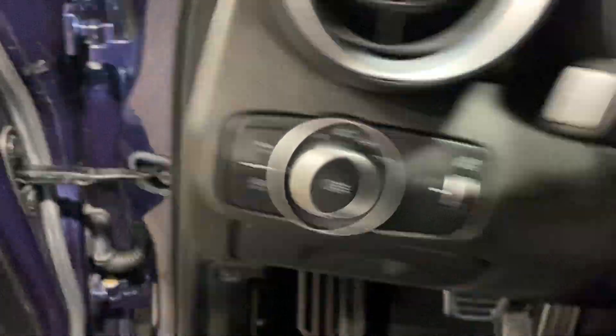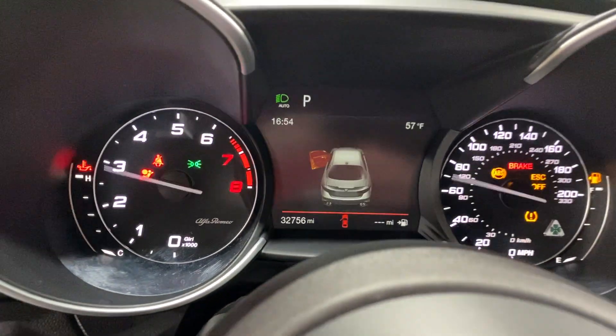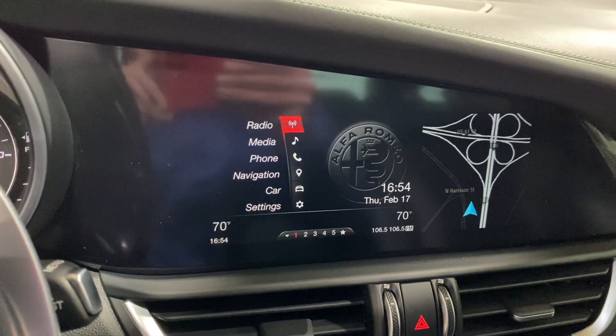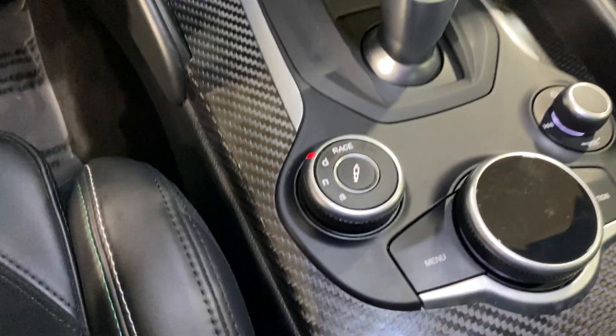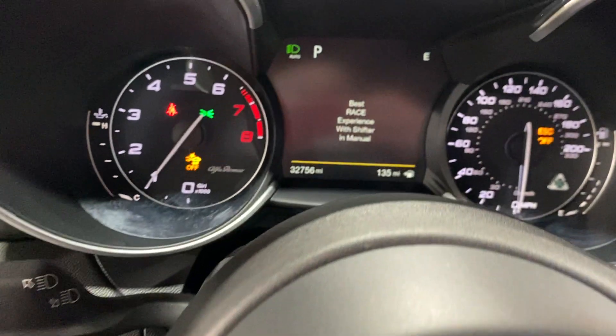Let's start this up real quick. 32,000 miles. AM/FM Sirius XM radio, built-in navigation, cold weather package with heated seats and heated steering wheel. And the classic Alfa DNA drive mode — I always drive these in race. Tons of fun.